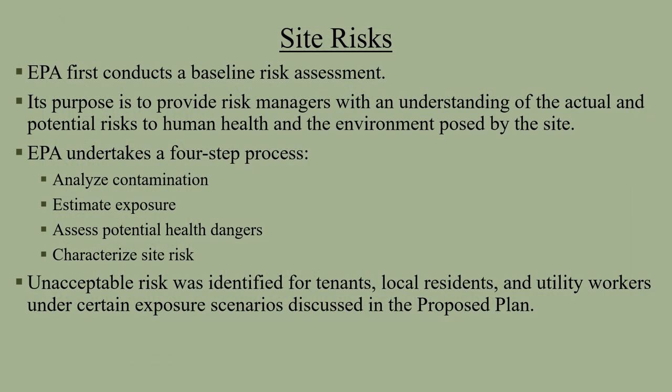EPA conducts baseline risk assessments as part of the remedial process. A Superfund Human Health Risk Assessment estimates the baseline risk — this is an estimate of the likelihood of health problems occurring if no cleanup action were taken at the site. To estimate the baseline risk at a Superfund site, EPA undertakes a four-step process: Step 1 is analyze the contamination; Step 2 is estimate exposure; Step 3 is assess the potential health dangers; Step 4 is characterize site risk.